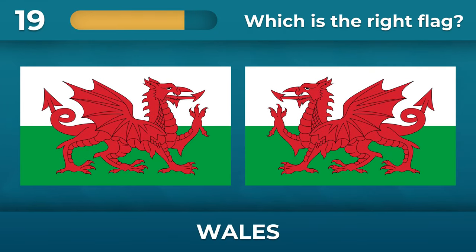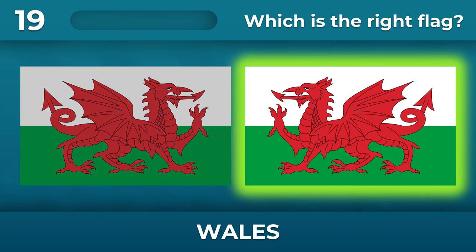Where is the dragon in the Welsh flag looking? The dragon looks west.